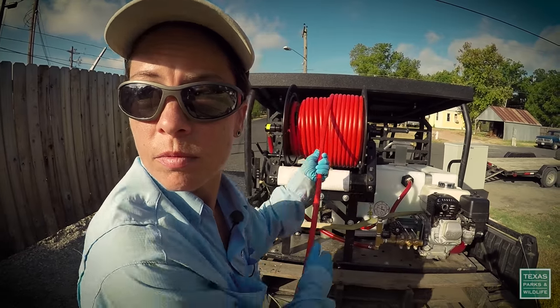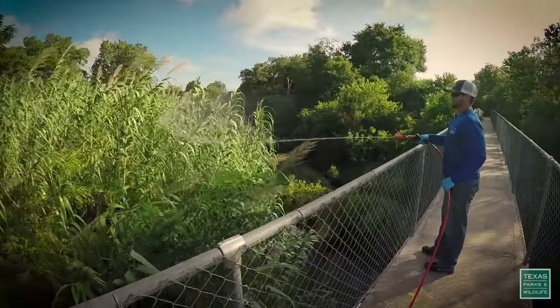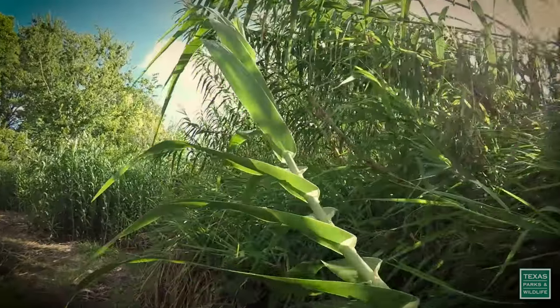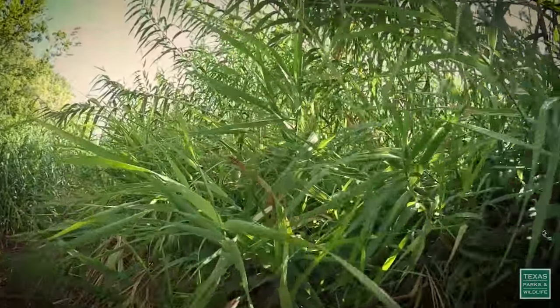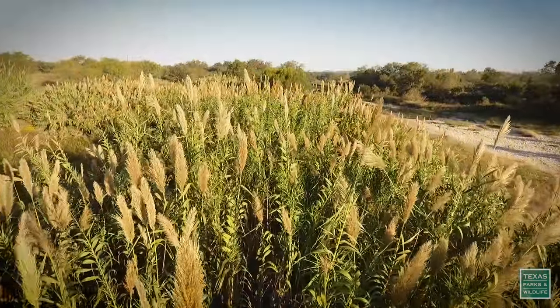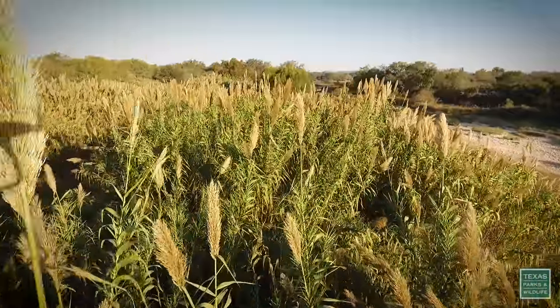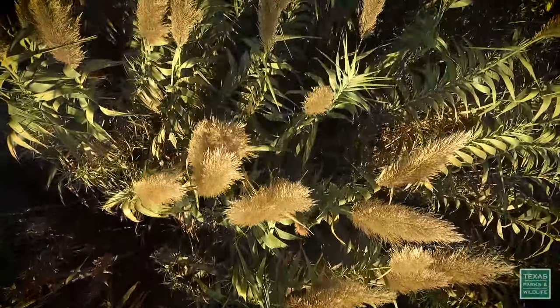Aquatic invasive species specialist Monica McGarrity and a team of biologists are fighting back. They are using an herbicide that will hopefully kill this introduced invasive weed. Indigenous to the Mediterranean, giant reed has been thriving and spreading across North America since the 1800s. Arundo is a grass, but it's a grass on steroids. It grows 30 to 40 feet tall, with huge dense canes so dense that wildlife really can't even get through it. This is a really aggressive plant, and it's important to take equally aggressive action to manage it.